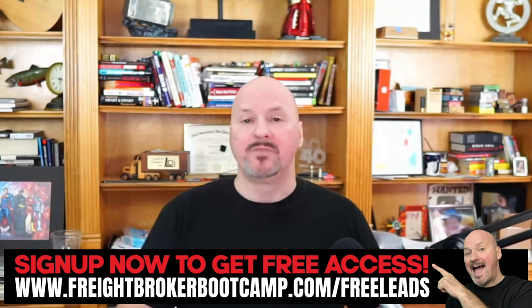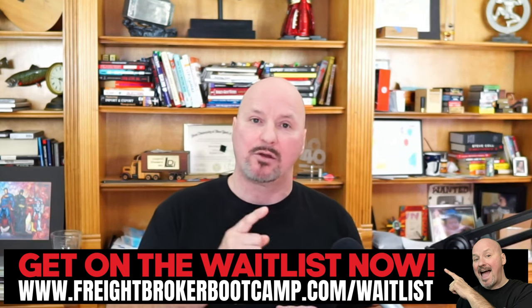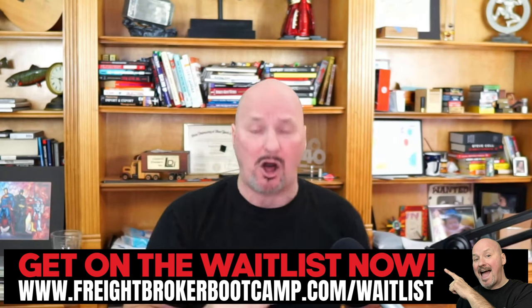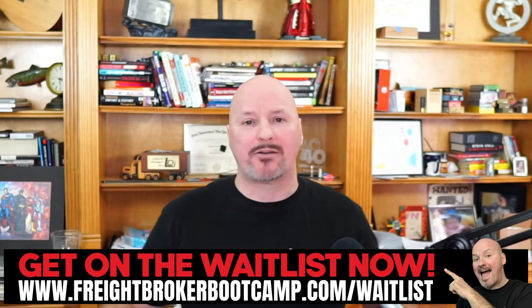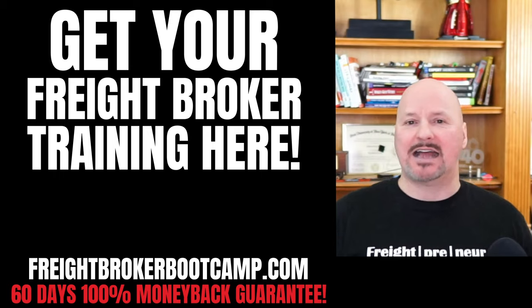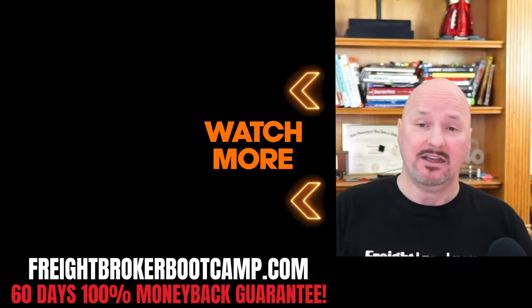I'm about to launch my Freight Broker Sales Accelerator — a five-week freight broker sales training program where I take my favorite freight broker sales strategies, tactics, tools, and my entire sales system that allowed me to do over $200 million. We're opening enrollment in the next couple of weeks — it sells out every single time, so if you're not on the wait list you have zero chance to get enrolled. Go to freightbrokerbootcamp.com/waitlist. If you're just getting started as a freight broker or freight agent, check out freightbrokerbootcamp.com — we've helped over 10,000 students and offer a 60-day, 100% unconditional money-back guarantee.